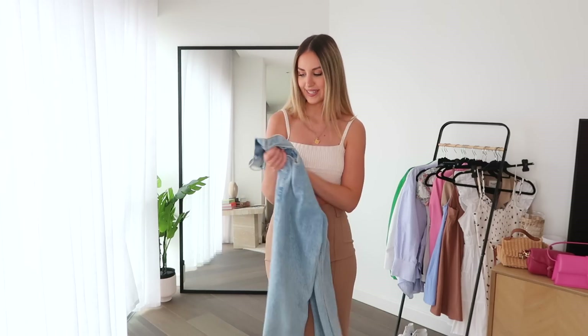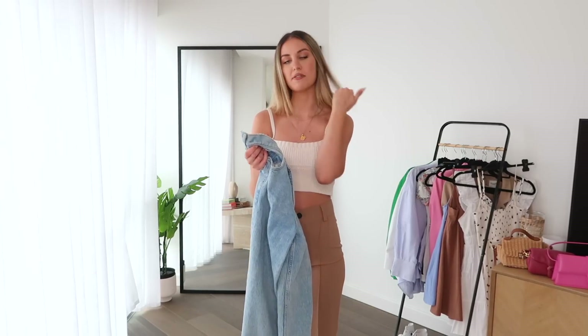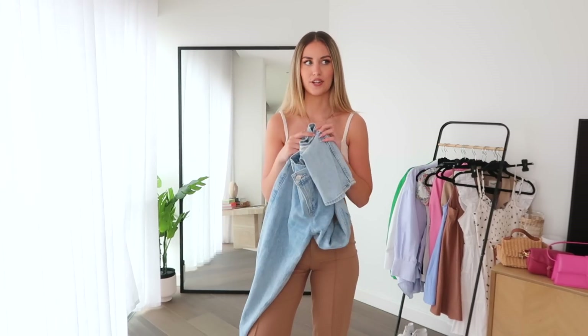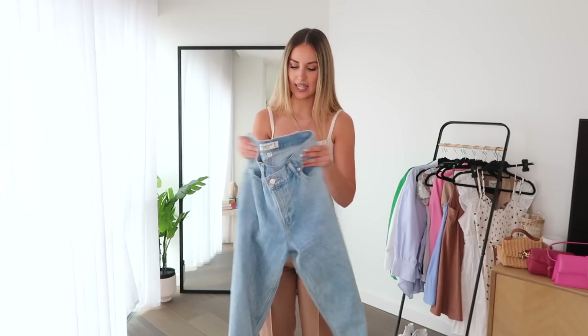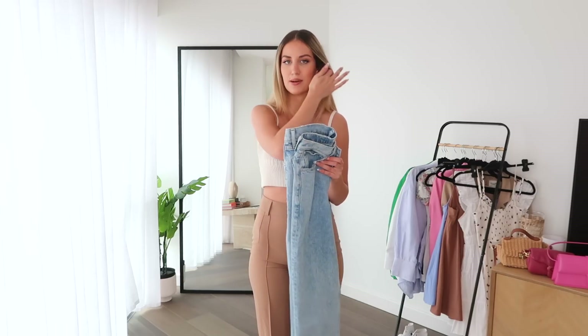Abercrombie in general comes up quite short in length, so I always get the long versions and even then I feel like I could go for an extra long. Highly recommend — I'll link these down below along with a few of my other favorite pairs from them. They also have denim short versions in the Curve Love range.